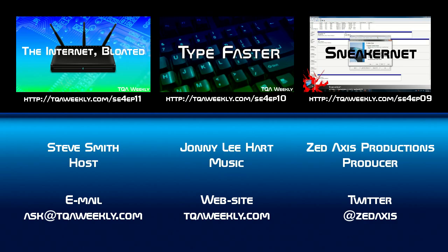Don't forget to subscribe. Have a great day. And if you know anybody who can benefit from this, make sure you share this. Thank you and goodbye.